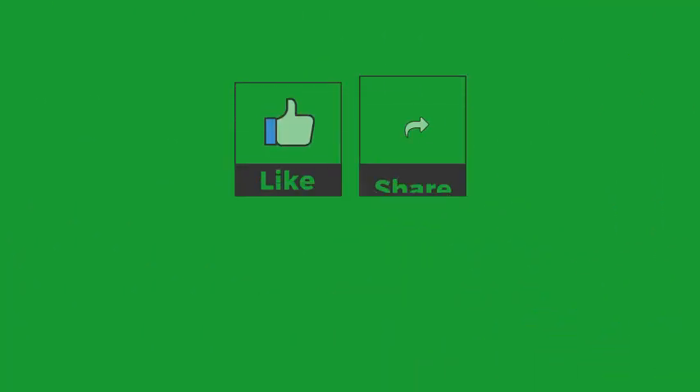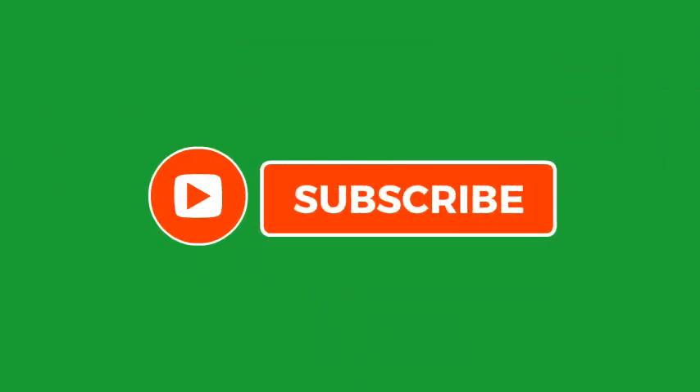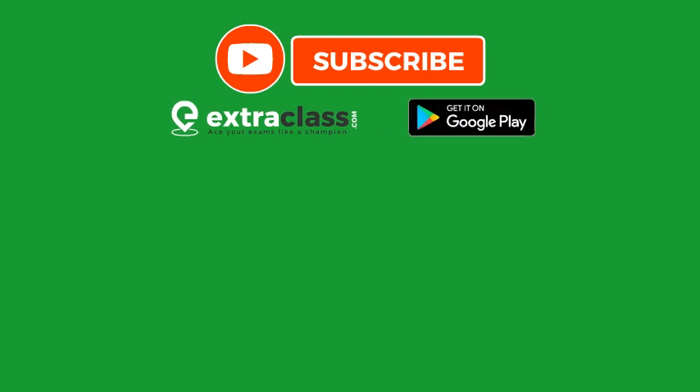Please like, share, and comment on the video, and don't forget to subscribe to our YouTube channel for more interesting and educational videos. To earn while you learn, download the Extra Class app from the Google Play Store and get rewarded.